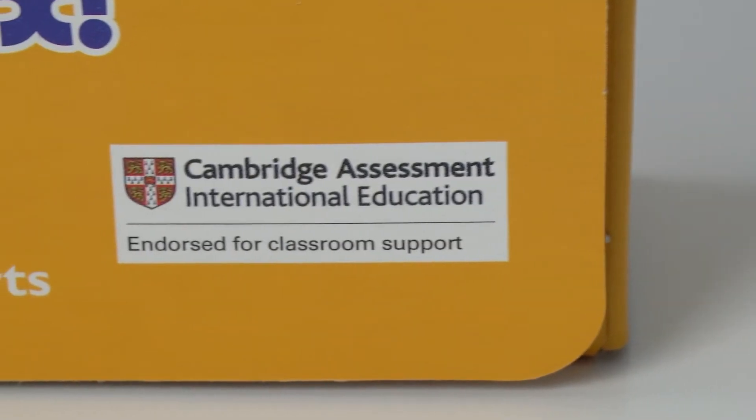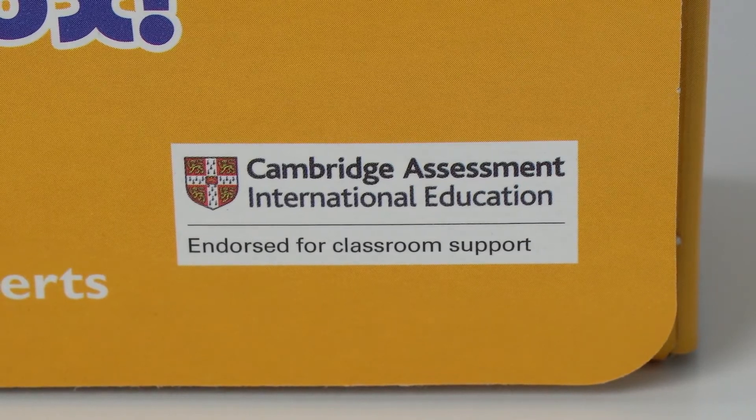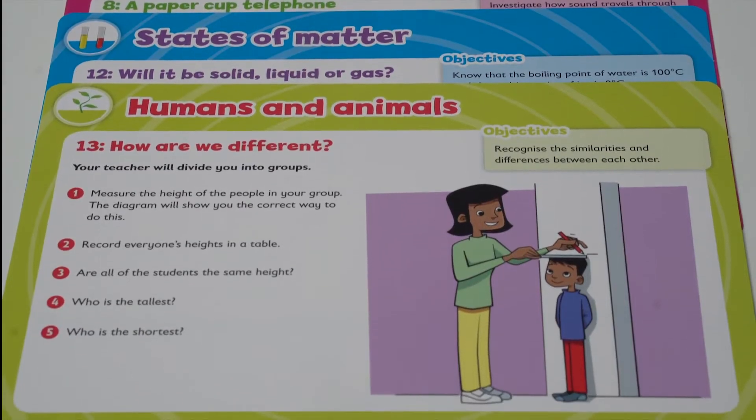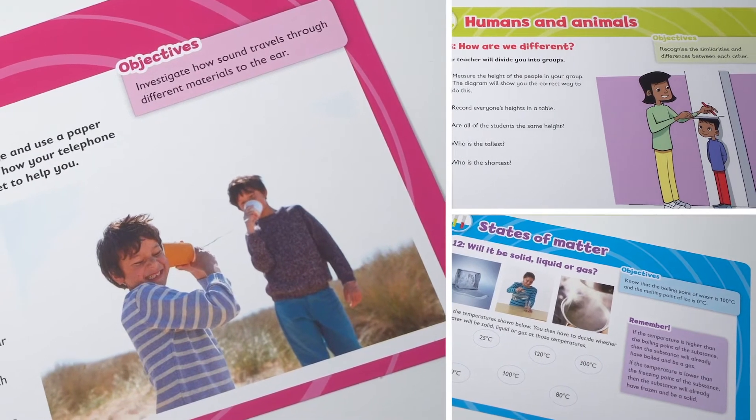This resource is fully endorsed by Cambridge Assessment International Education for classroom support. Teachers are supported in providing inquiry-based lessons with minimal need for scientific equipment.